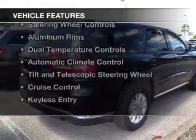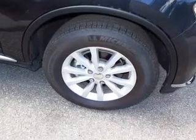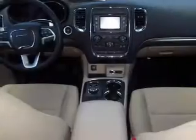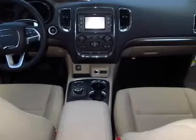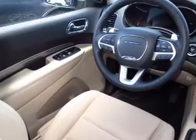The features include push button start, Bluetooth connectivity, digital audio input, steering wheel controls, aluminum rims, dual temperature controls, automatic climate control, a tilt and telescopic steering wheel, cruise control, and keyless entry.